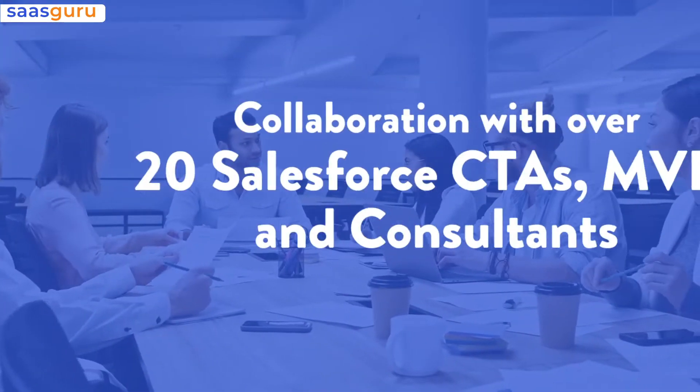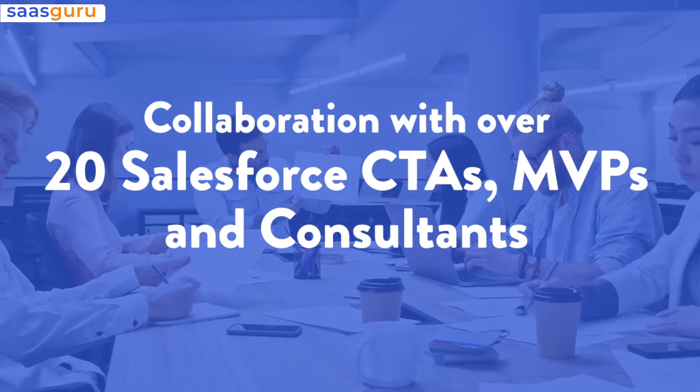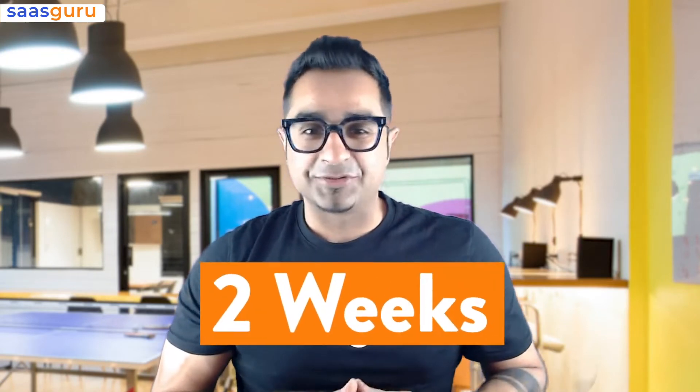I'm super excited to tell you all about our Salesforce Platform Developer One program. We have collaborated with over 20 Salesforce CTAs, MVPs, and consultants from across the globe to create this unique program. This program is designed to get you certification ready in as little as two weeks.